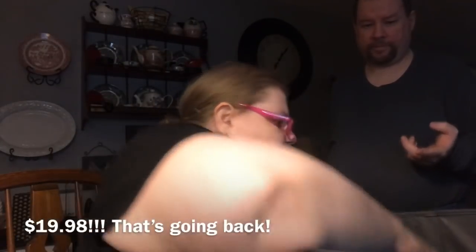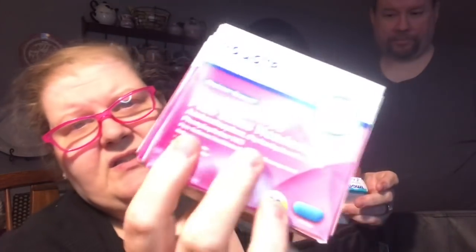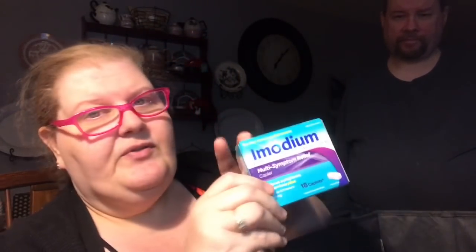We got two packs of generic Benadryl — one for mom, one for us. Actually this is Tylenol cold and sinus — it has acetaminophen and diphenhydramine hydrochloride, which is the Benadryl component. It's 20 capsules. Mom also picked up her travel Imodium.